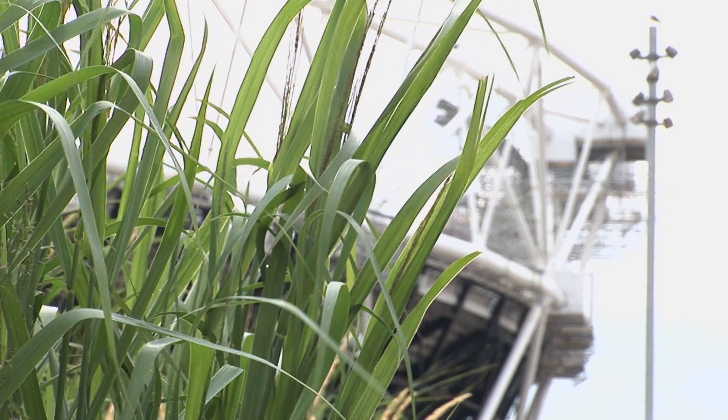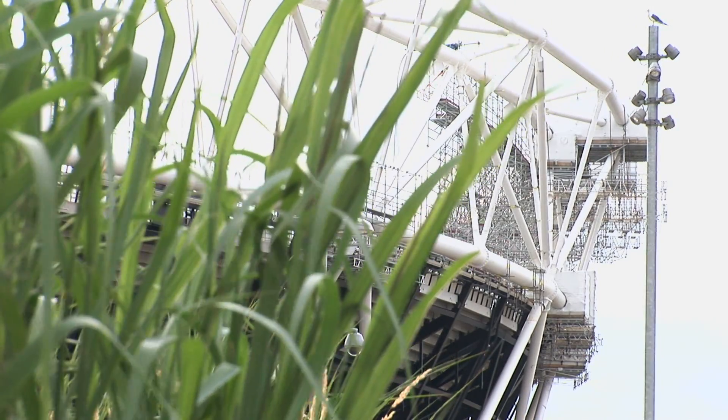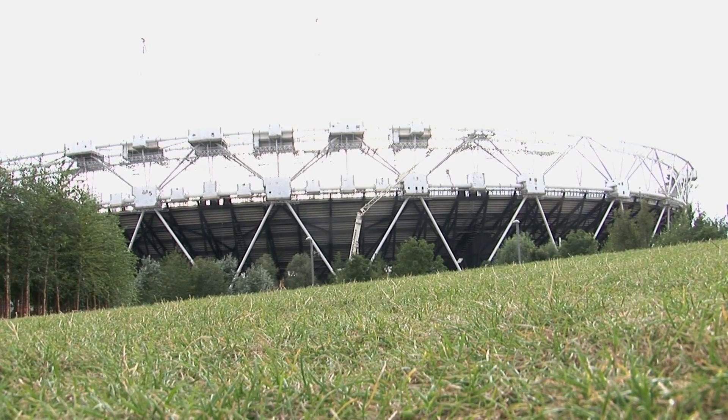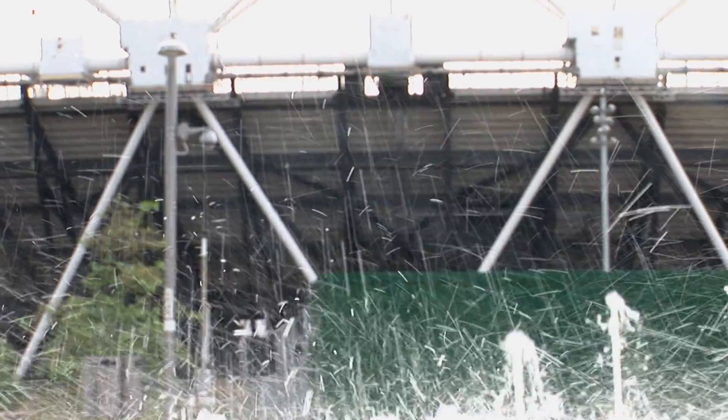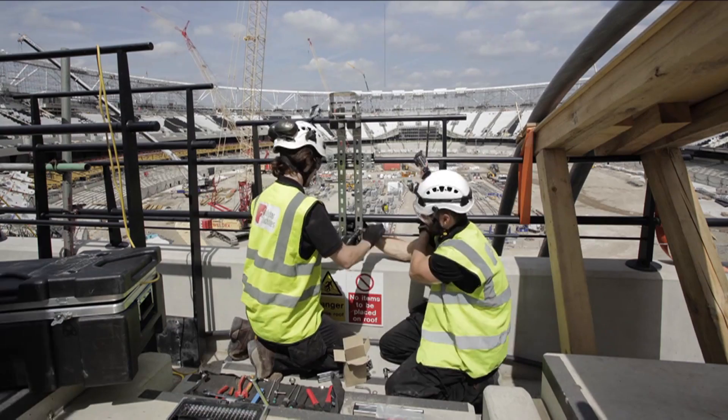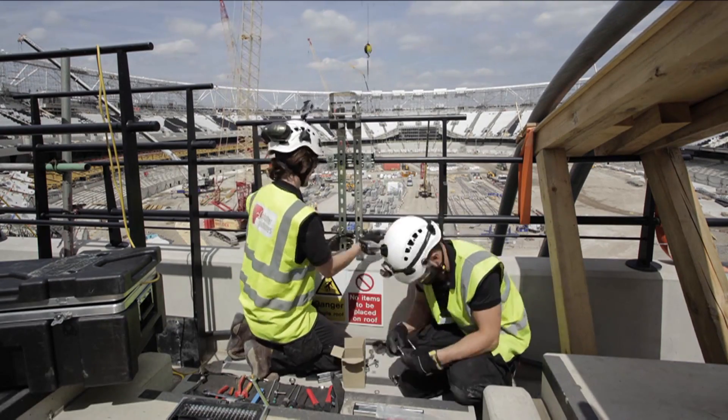It's such an iconic park here that's been built, and the transformation of the stadium from an Olympic stadium to a sports arena — multifunctional — it's absolutely fantastic. We've worked on a few sports stadiums before and the engagement with the fans has been really good and very well received.